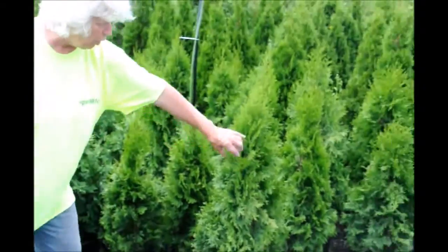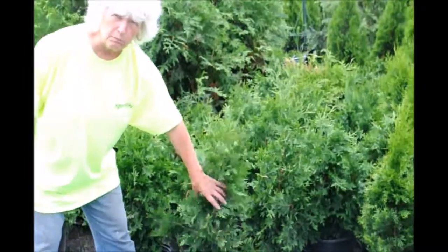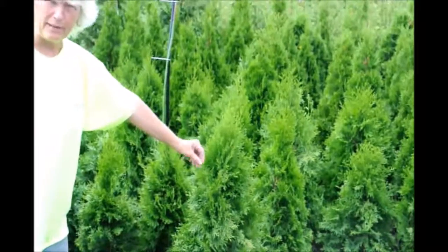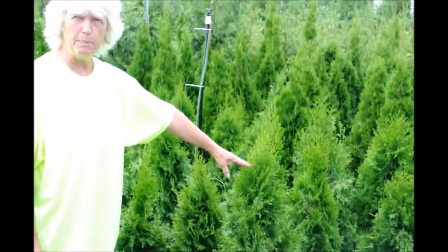You can see the emerald green always stays tight. The green giant is a lot looser, but it will be a wide, looser piece — an excellent filter and buffer. The emerald green is more suited for a narrow area, someplace that you need to keep it a narrower, shorter piece.